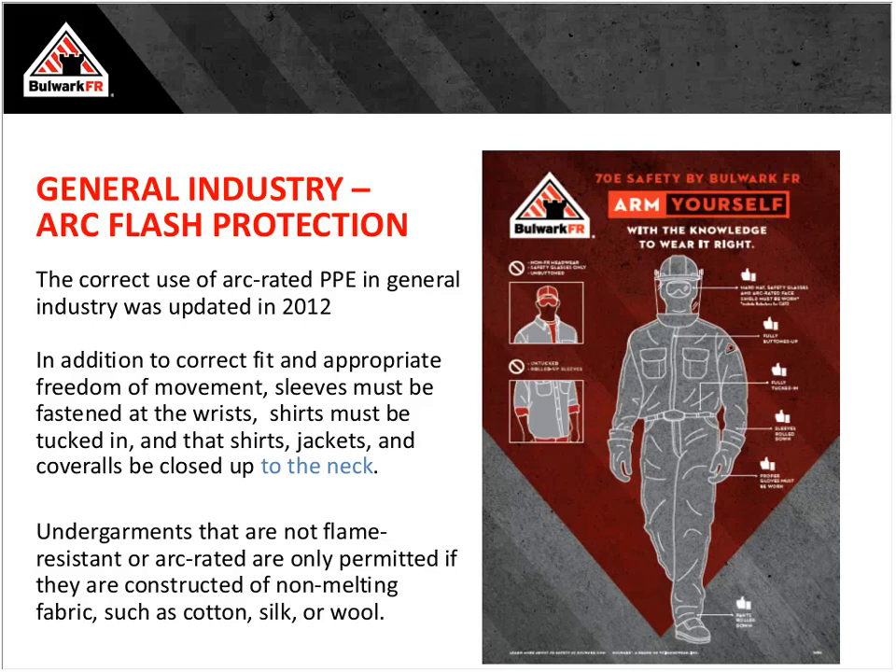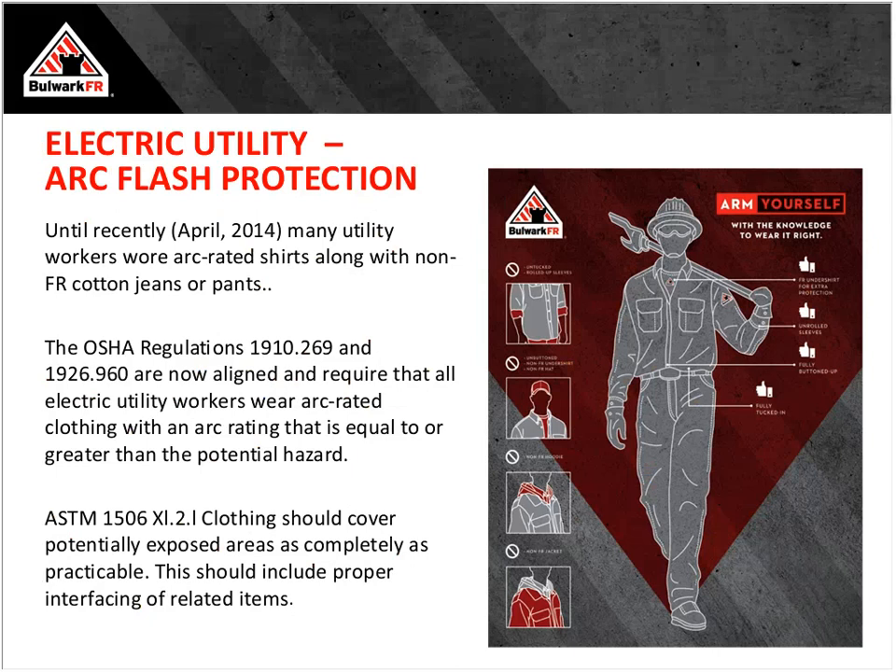In 70E, undergarments can't be made of meltable materials — all natural fibers are better, or better yet get the additional arc rating protection of two layers of FR versus just one. For electric utilities, we have the same language though worded a little differently. Things changed in 2014 when the final ruling came out — up until then, 1910.269 did not speak specifically to FR arc-rated clothing. Now it does, with ASTM 1506 as the base standard underneath that ruling.